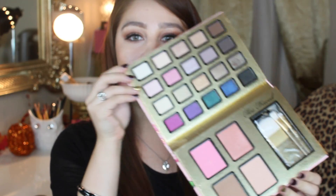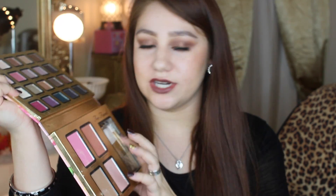So the first thing I wanted to mention is the Too Faced Everything Nice palette. It is so beautiful. It comes with eyeshadows and also some brushes that I haven't used and don't plan on using just because they're white hair and I don't want to mess them up. It also comes with two blushes, a bronzer, and a highlighter which I really love.